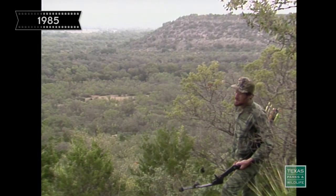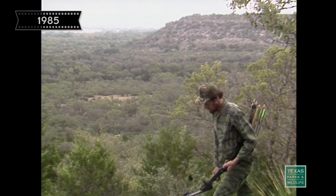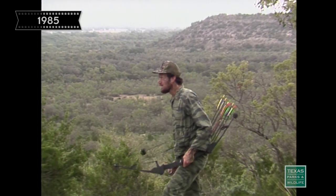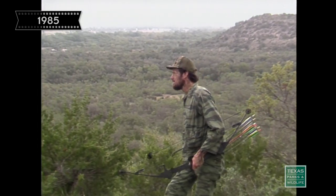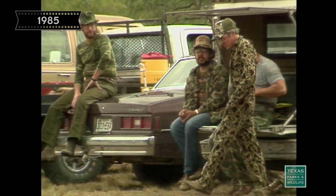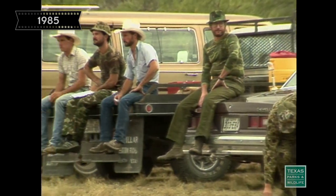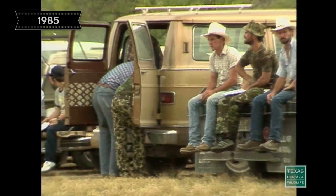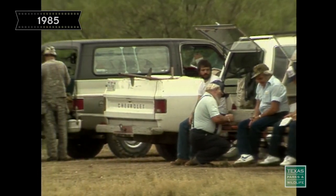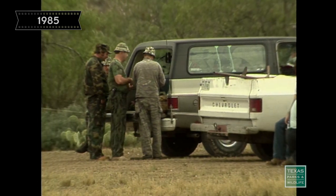Last year, of the 242 hunters who participated in public hunts on wildlife management areas, only 16 were successful in taking a deer. This represents over 30 days of recreation for every deer harvested. As wildlife habitat continues to diminish, bow hunting might be a way to meet the ever-increasing demand for hunting while placing minimal stress on the environment.